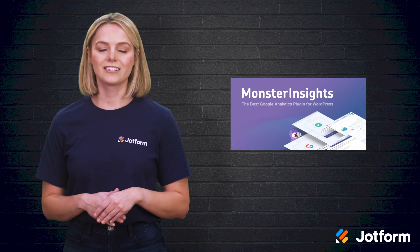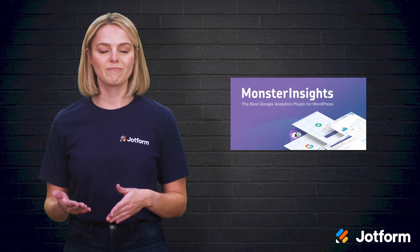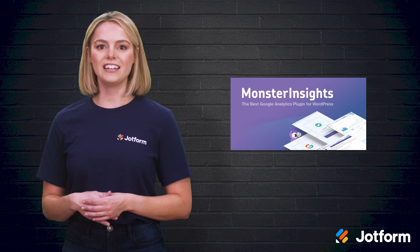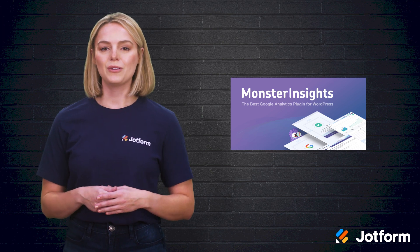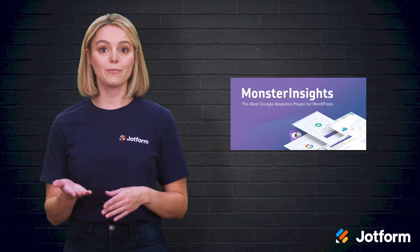The last measurement plugin is Monster Insights. It boasts of being the best Google Analytics plugin for WordPress. This plugin enables all advanced Google Analytics tracking features. Best of all, you don't need any coding skills to use it — just use your Google Analytics dashboard directly in WordPress. You can also customize reports to eliminate any fluff and only see the stats that matter to you.